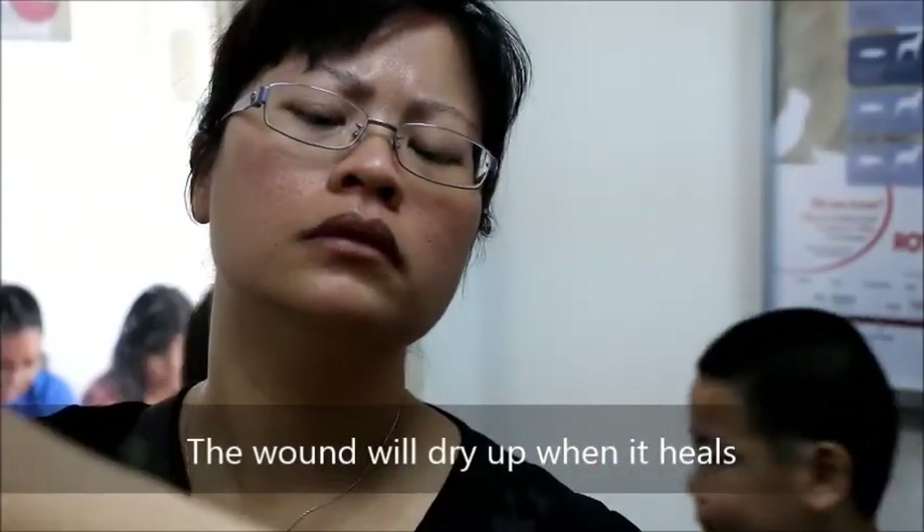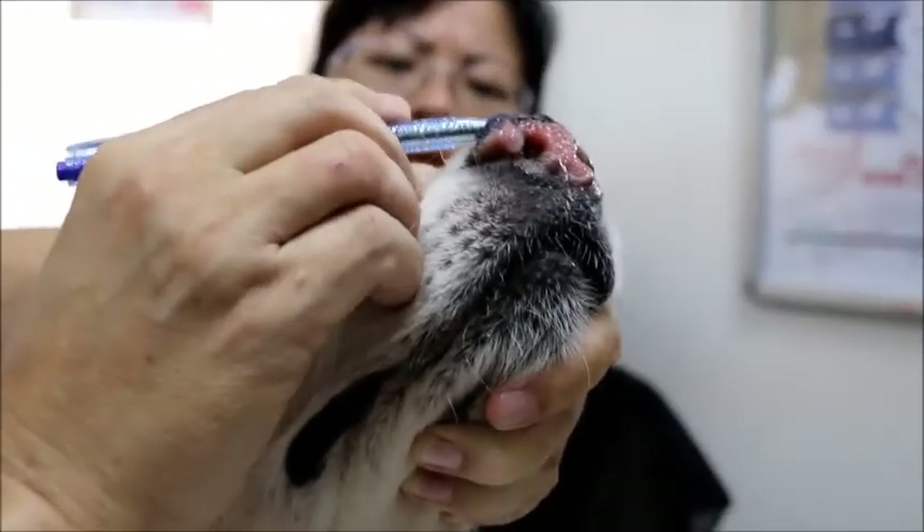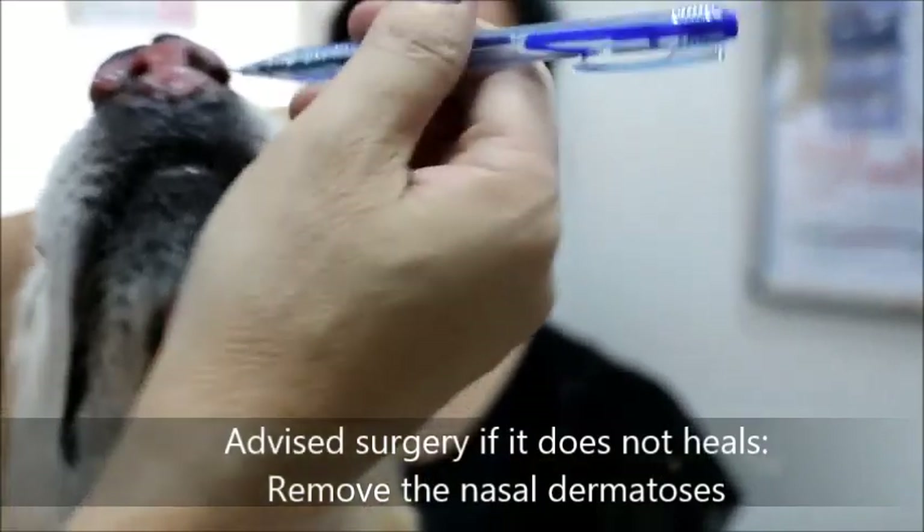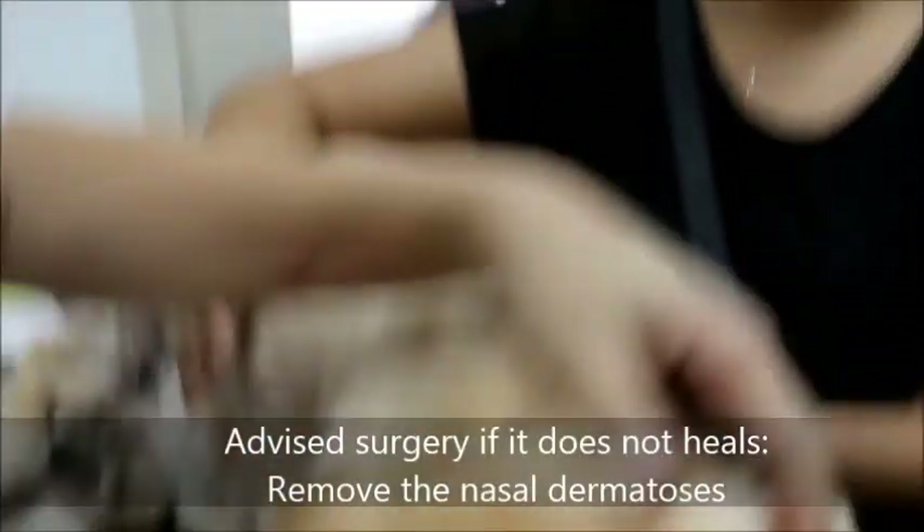Then, if it is okay, the wound will become drier. If it is not okay, then I will have to perform surgery under anesthesia.